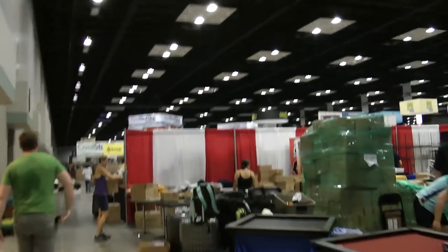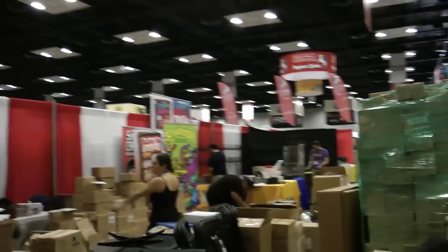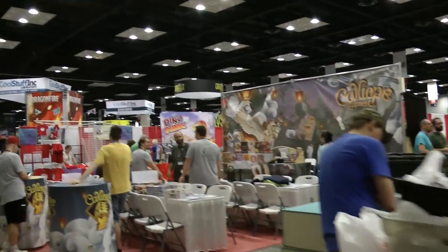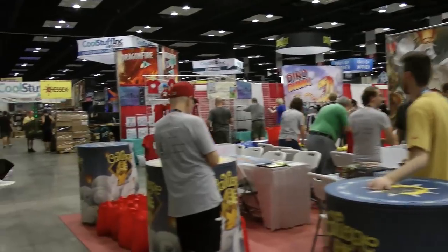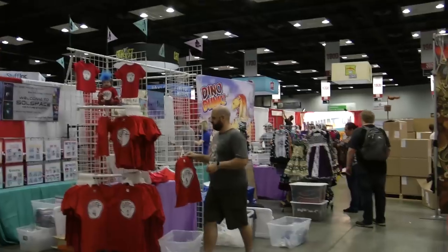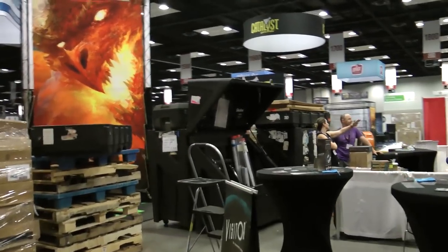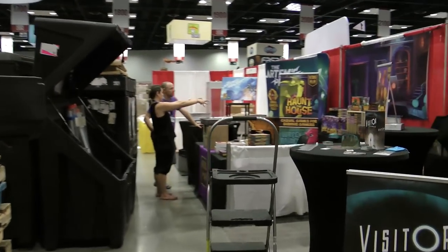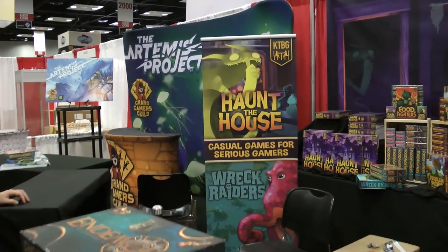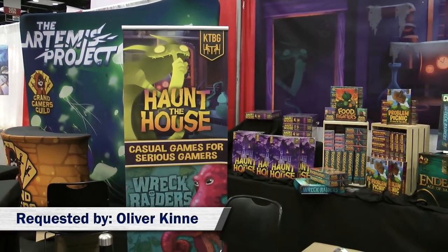I've sneaked into the exhibit hall — we're not actually allowed in yet and I don't have a pass at the moment. This is Wednesday, everyone setting up their booths frantically ready for tomorrow. One of my Patreon supporters wanted me to find out more about a game here, so I'm going to do it now while I'm here.